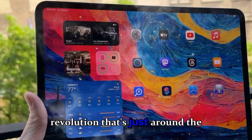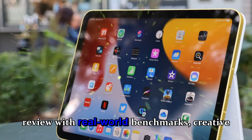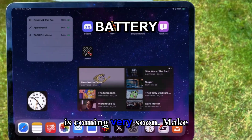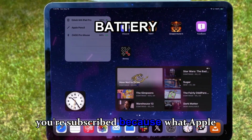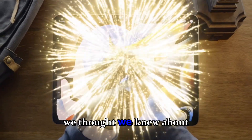That's my first deep-dive impression of the M5 iPad Pro: thinner, faster, smarter, and ready for the AI revolution that's just around the corner. Stay tuned, because my full review with real-world benchmarks, creative workflow tests, and battery breakdown is coming very soon. Make sure you're subscribed, because what Apple has done here truly changes everything we thought we knew about the iPad.